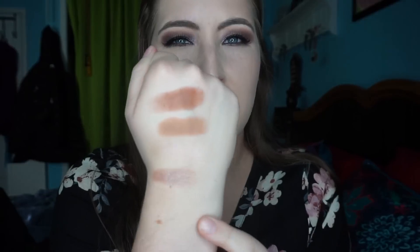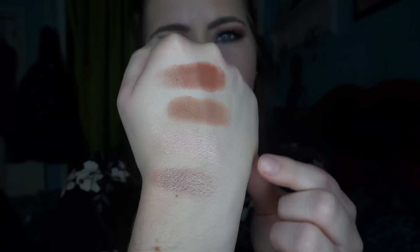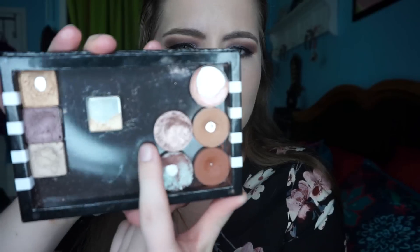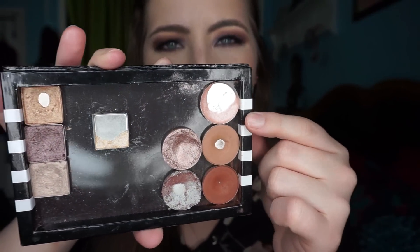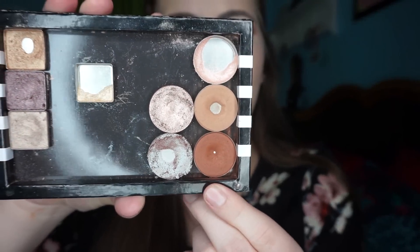I swatched out the ColourPop ones first. This one is Lil Boat — it is a matte. This is Bel Air. This is Liar Liar, and this one is Glass Bowl. The only shade from these circle pans that is not ColourPop is Pink Champagne, and I'm probably going to hit pan on that one soon. So this is Glass Bowl, Lil Boat, Bel Air, and Liar Liar — I love all of these shades. Glass Bowl is a little bit crumbly, as you can see here, which is why I hit pan on it so fast, but all of these shades are gorgeous.